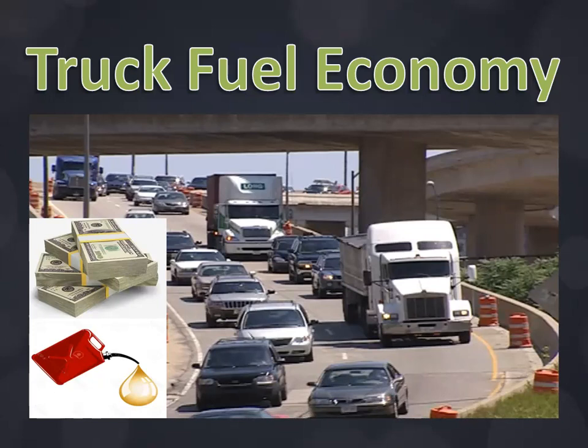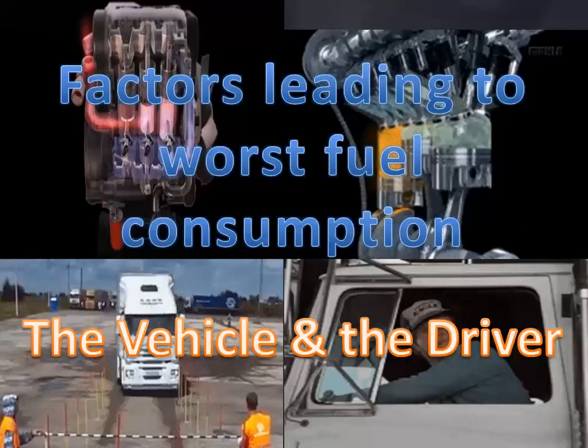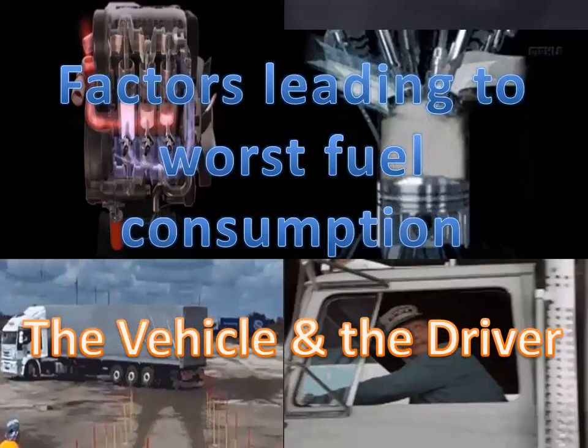Fuel is one of the transport operating budget areas where a transport manager can get potential savings. There are factors that affect fuel economy which the manager must know in order to lower the fuel cost of the budget. Managers should be aware of these factors and implement a strategic plan for continuous improvement. One of these is the factor of the driver.